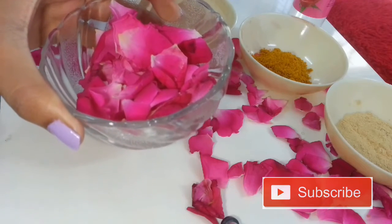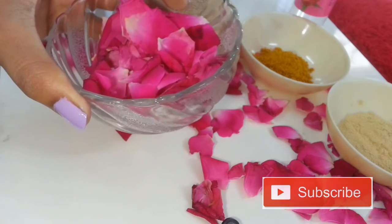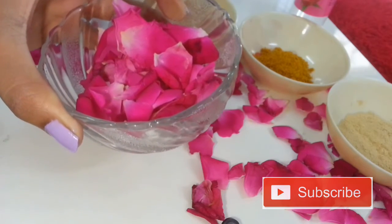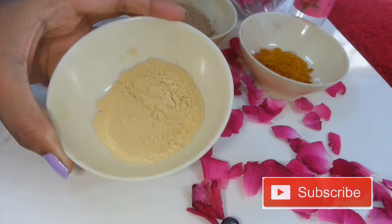The third ingredient you need is rose petals. Rose petals reduce blemishes, give you a soothing smell, help calm your body and make you relax, and help reduce excess oil.